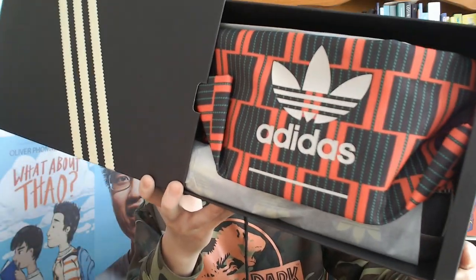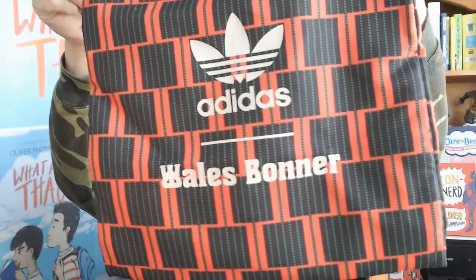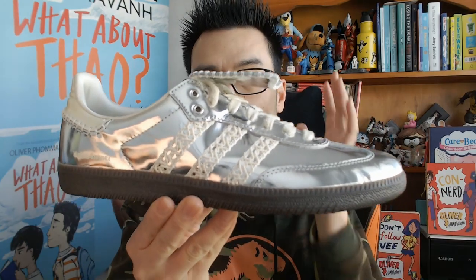Wow, all right! You know we've got a little bit of class when we have this very cool bag over here as well. Now these dust bags — I must admit I don't really use them too often with sneakers, but it's a really cool bonus. And bang — this is the Wales Bonner Silver Samba 2023.